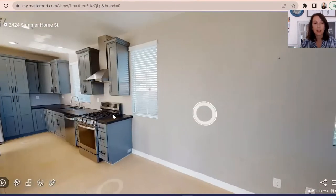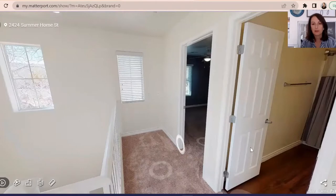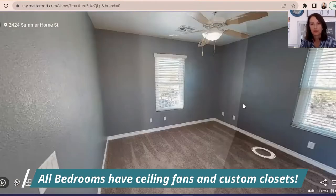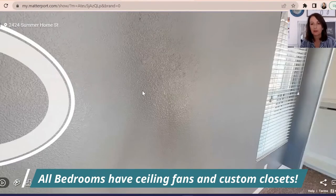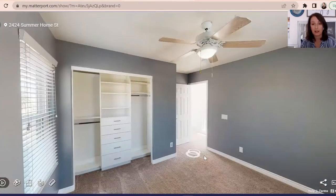This property does have three bedrooms, so we're going to go right upstairs. Here's the first bedroom — it's a long bedroom. It does have gray walls and a custom closet for all of your organization, plus ceiling fans. It's so pretty.